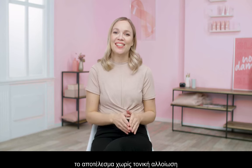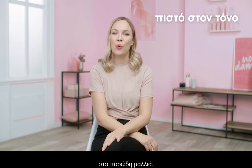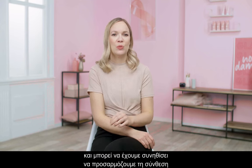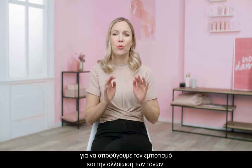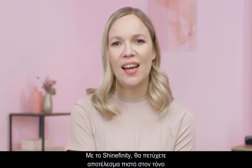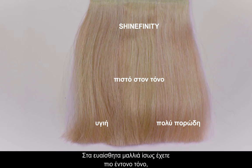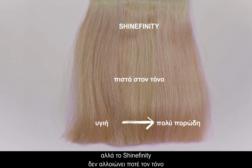The second thing we will look at is the true-to-tone result over porous hair. We know that porosity affects our color results, and we may have even got used to adapting our formulas to prevent grabbing and distorted tones. With Shinefinity, you will see the true-to-tone effect even on various porosity levels. There can be slightly more tonal intensity on sensitive hair, but Shinefinity will always be true-to-tone, as you can see here.